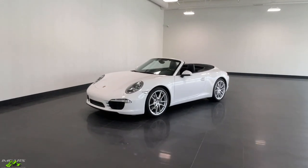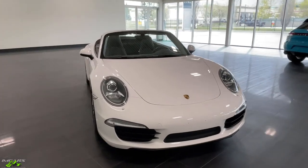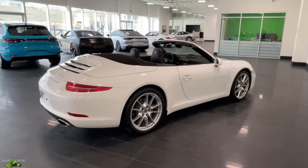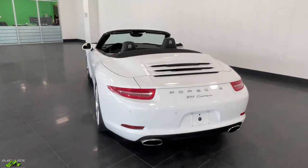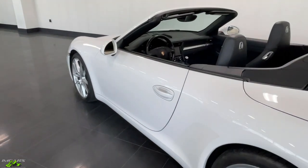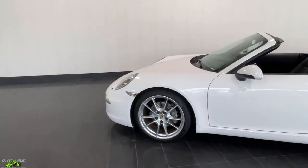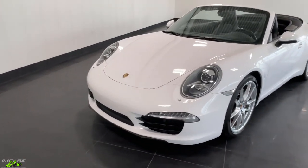Hey everyone, it's Norm here from I Am Cars and today I'm going to be doing a video walk around on this absolutely stunning 2012 Porsche 911 convertible. The 911 is one of the most iconic sports cars of all time and this particular example is just absolutely incredible. I'm going to walk you through the interior and exterior options, including a six-speed manual transmission — the only way you should buy this car. We'll also talk about the engine and start it up so you can hear how it sounds.